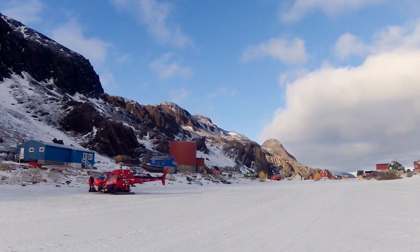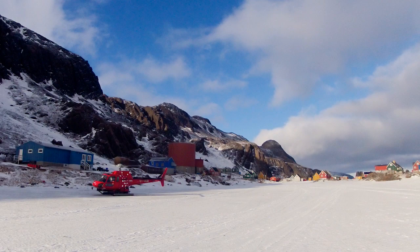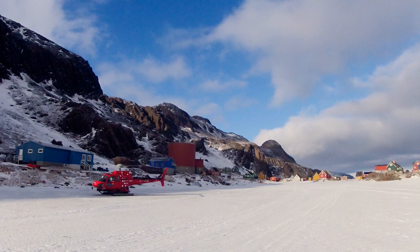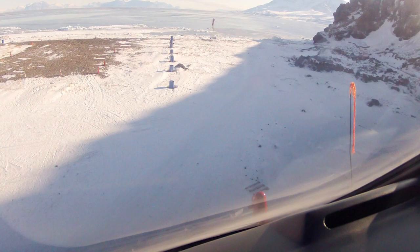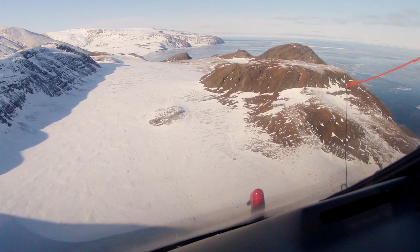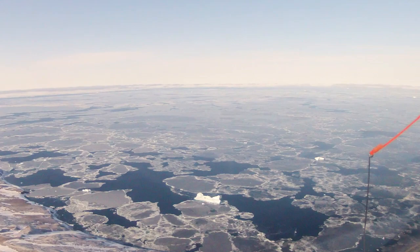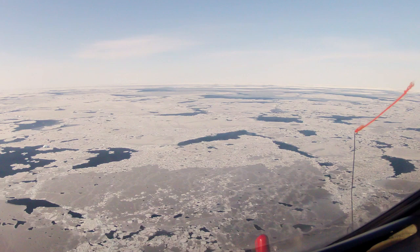We take off, leaving the town, and you can see all the open water we had that year — flying over a lot of open water. This is very thin ice; you don't want to land a helicopter on that. We have to fly over all of this very thin ice to get out to ice where we might actually find whales and be able to work. It's about 75 miles offshore.